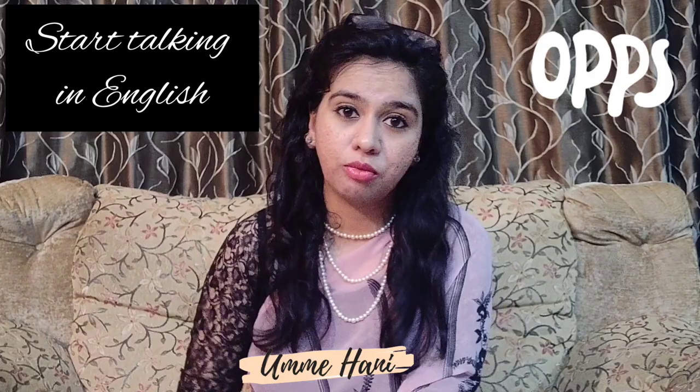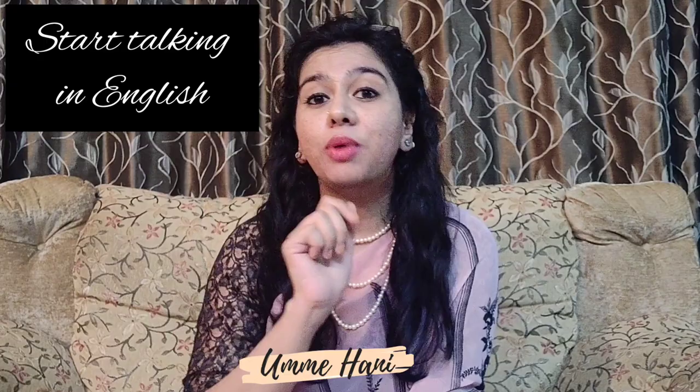The ninth tip is to come out of your comfort zone. The biggest mistake every person makes while learning a new language is talking to people in the language they are most comfortable in. I want you to start talking to people in only English. You will never be able to learn a language until and unless you practically apply it. So start coming out of your comfort zone.